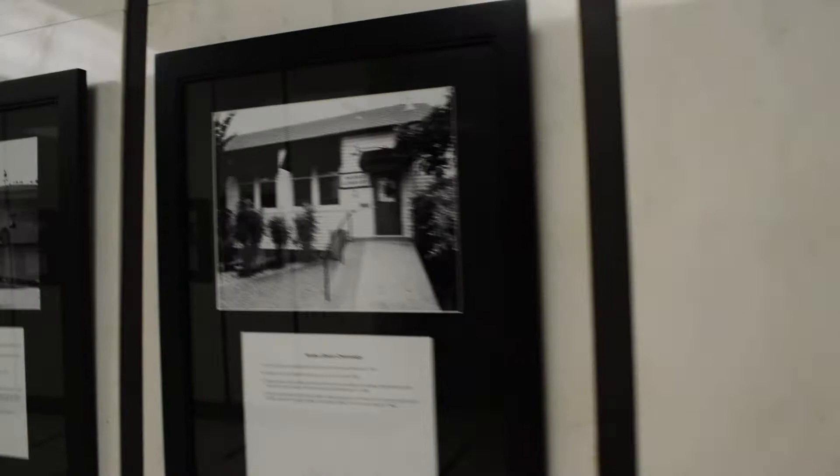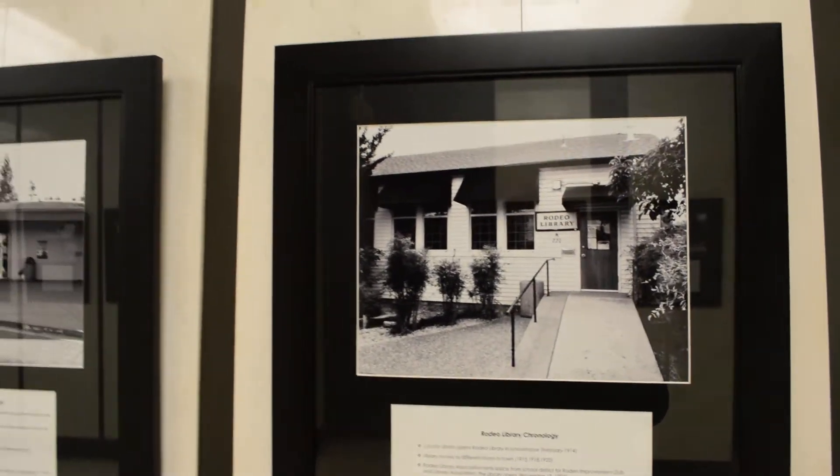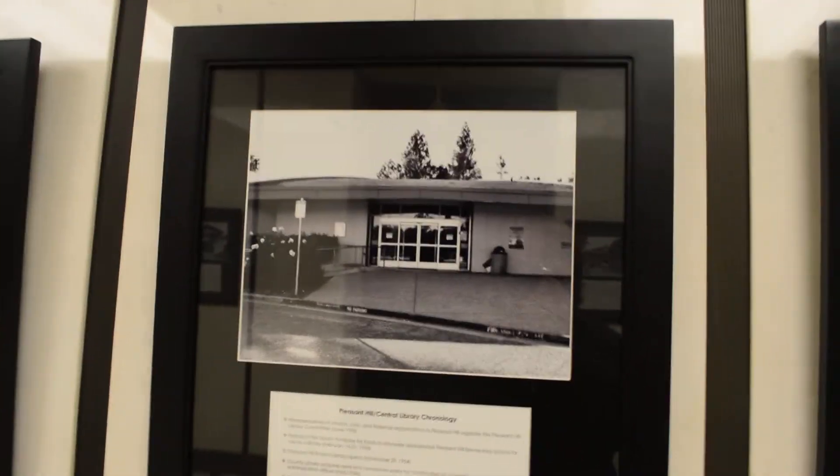Down the hall there are more photographs. We have the Rodeo Library — that's a small one, kind of interesting. Then the Pleasant Hill Library, which is not the most interesting building.